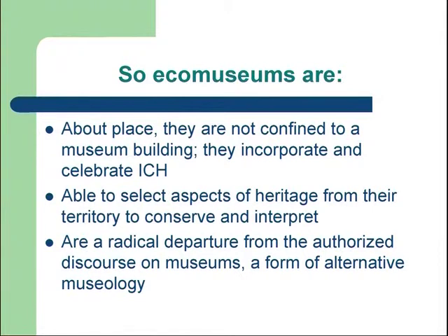To summarise what eco-museums are: for me, they're about place — they're not confined to a museum building. Most importantly, they incorporate and celebrate intangible cultural heritage. The people involved should start, run, and manage them — they should be run by the local community. People are able to select from within their place those aspects of heritage that they value and feel are important. They are a very radical departure from our authorised discourse about museums — they are a form of alternative museology.